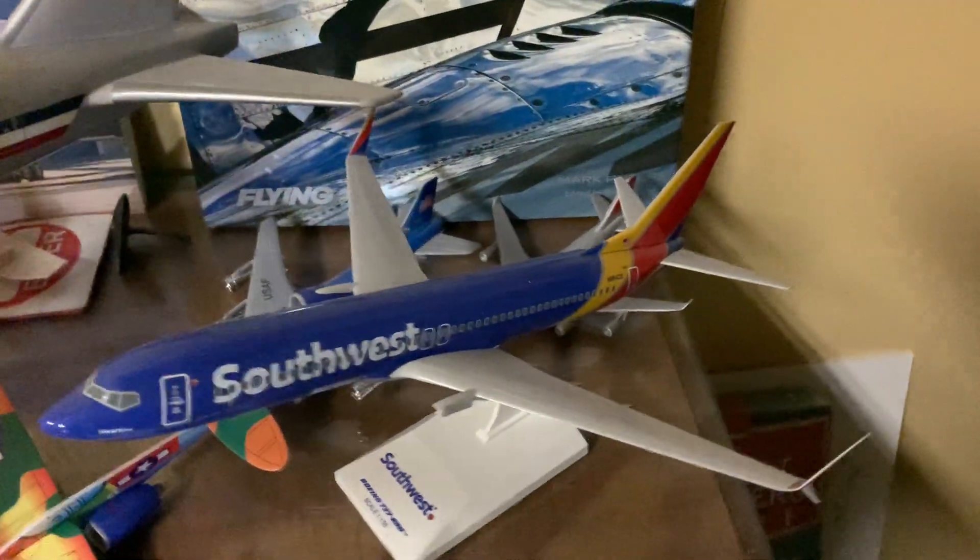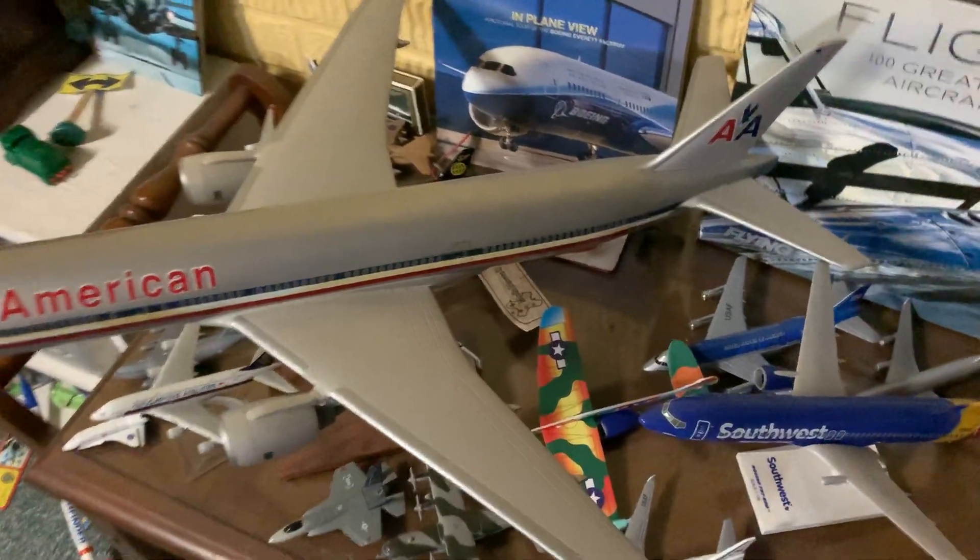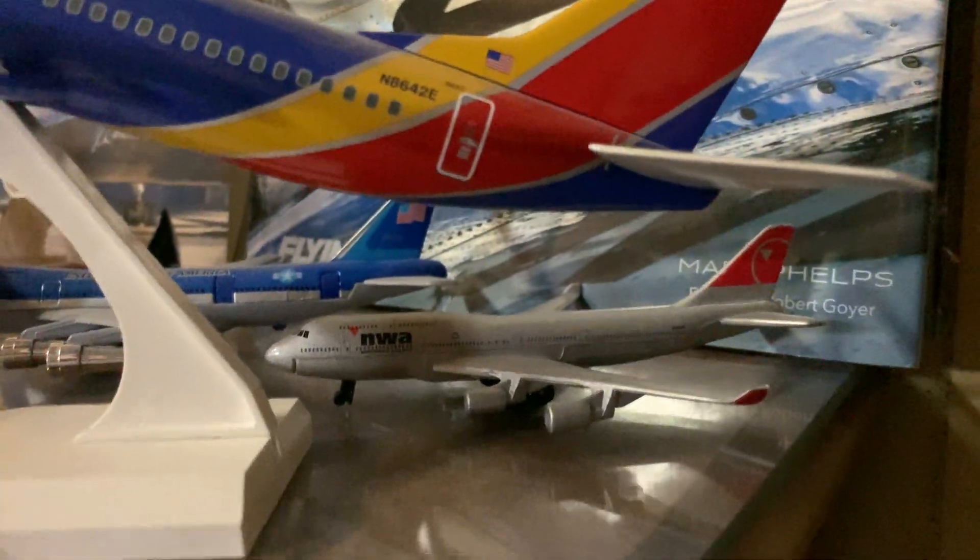Air Force One. I've got a Southwest plane right here, and then the big American 777 right here. And there are some books, and there's a NWA 747-400 right there.